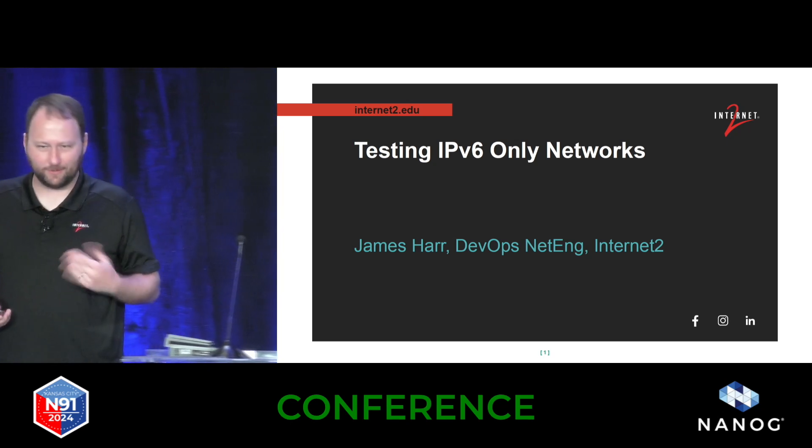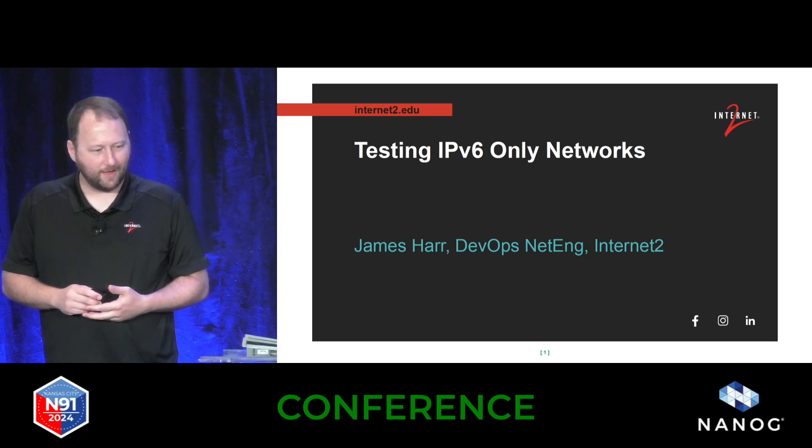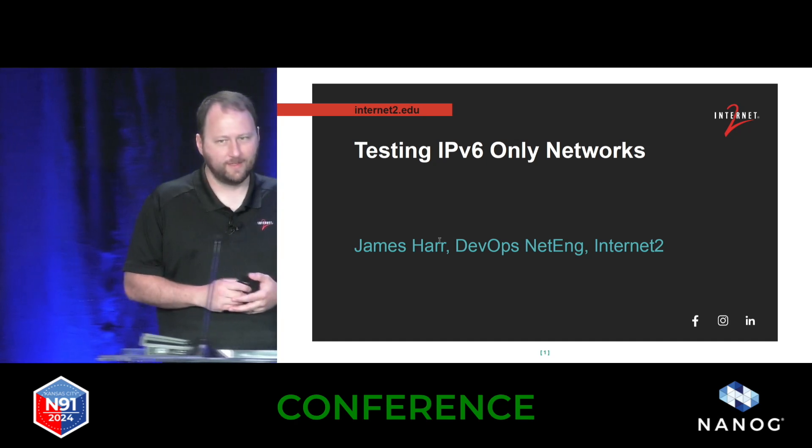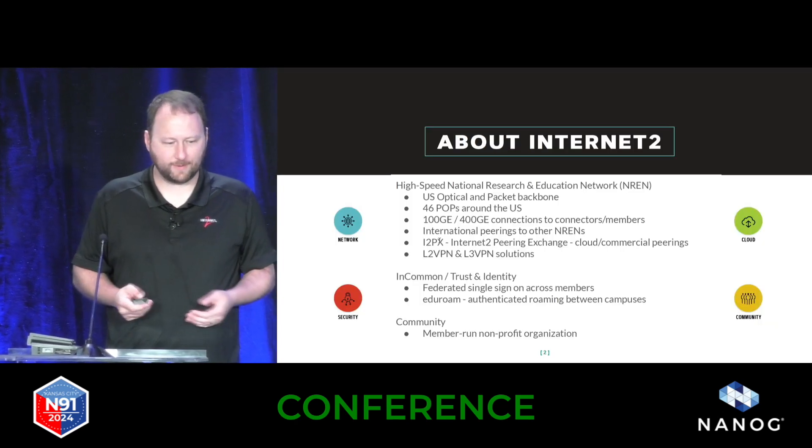Just a quick little bit about Internet2. Internet2 is a national research and education network that serves the higher ed community. We are led by our community members.